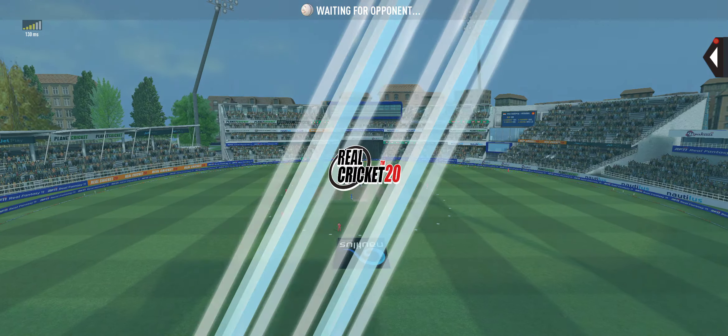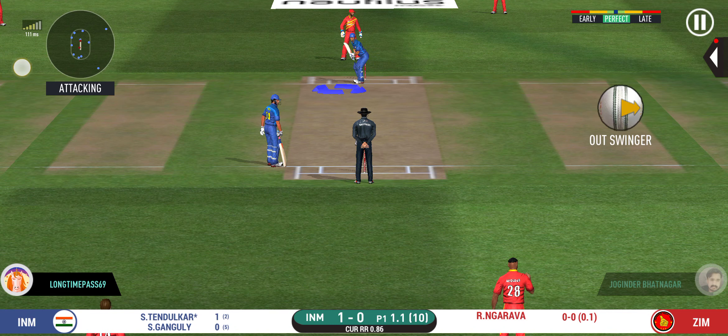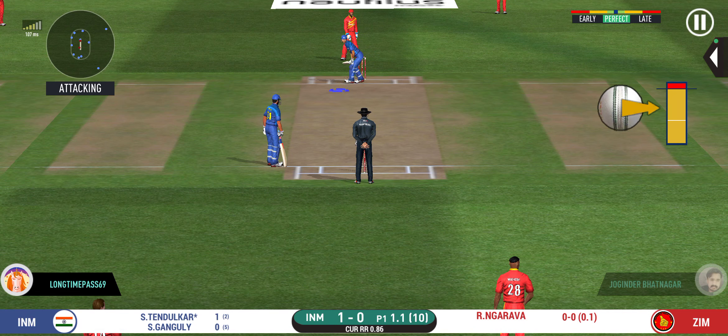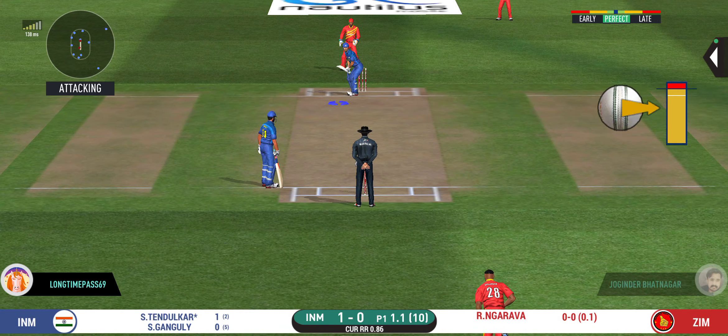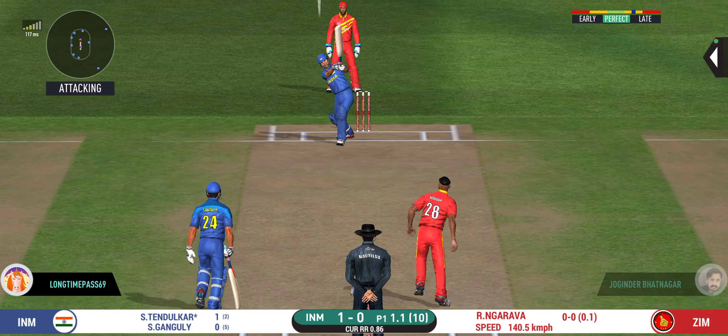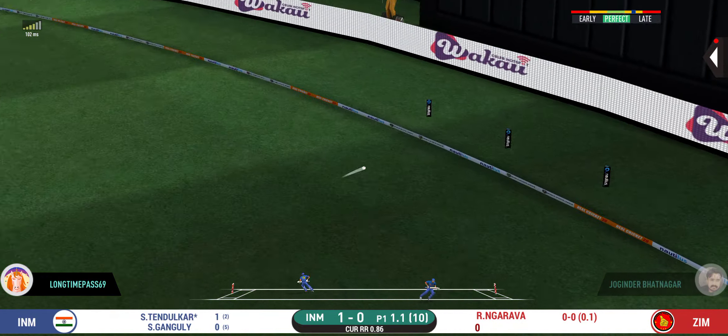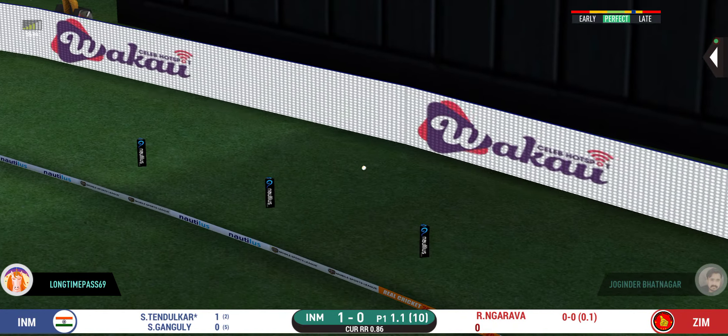Missed that completely — would have been frustrating having missed out on the last one. But then that is in the air and in the gap as well, goes for four!